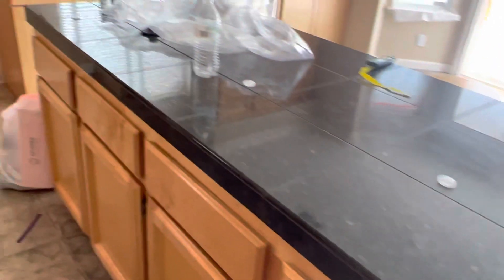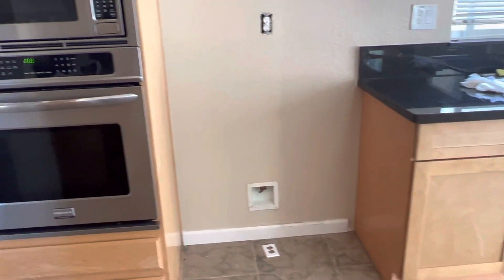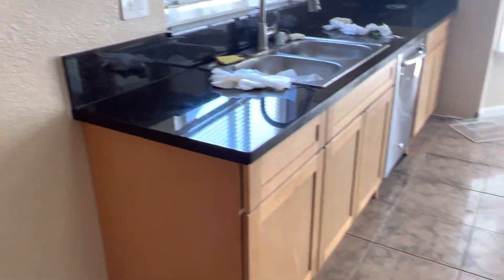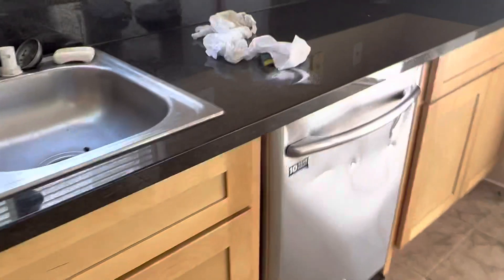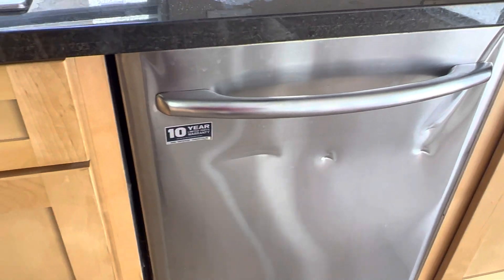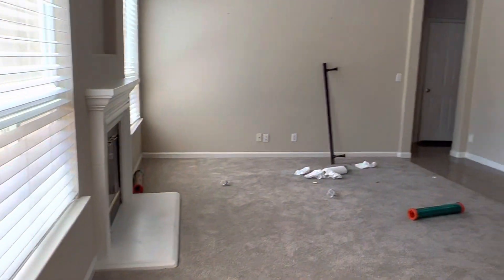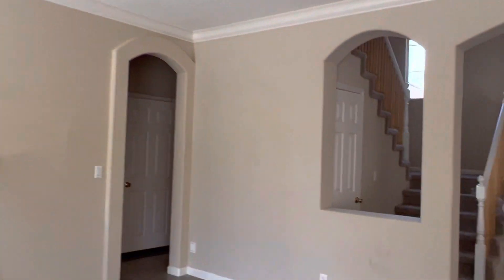It seems as though they took out all the stuff from the fridge before they took it — they just hauled it away. There are scratches on the stove. The dishwasher is dented and damaged as well. There's trash here and some material I don't know what that is, and then more trash with another light fixture taken.